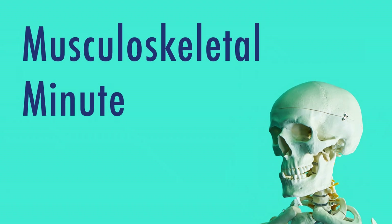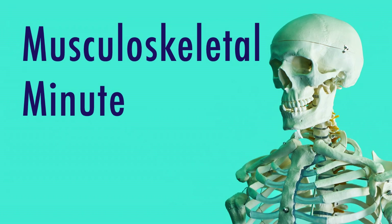Stick around until the end of the video for a short review on posterior cervical counterstrain. I'm Dr. Bates, and this is Musculoskeletal Minute.